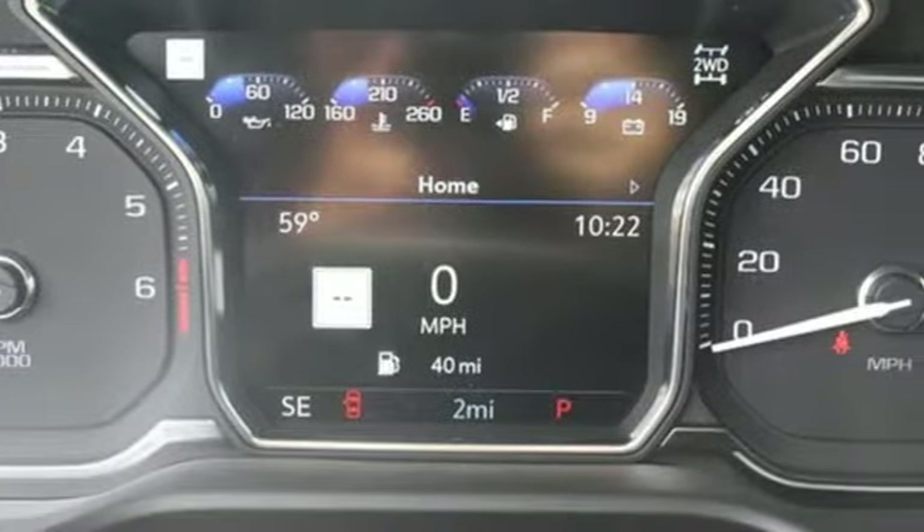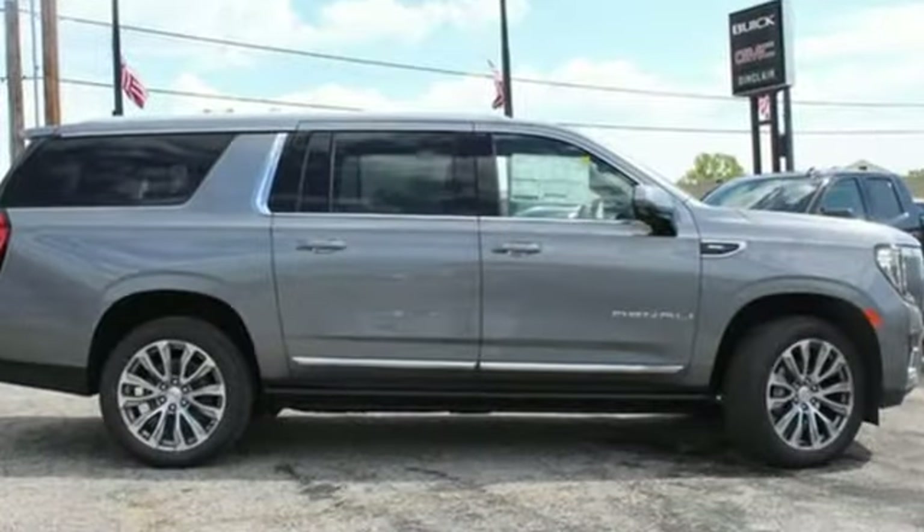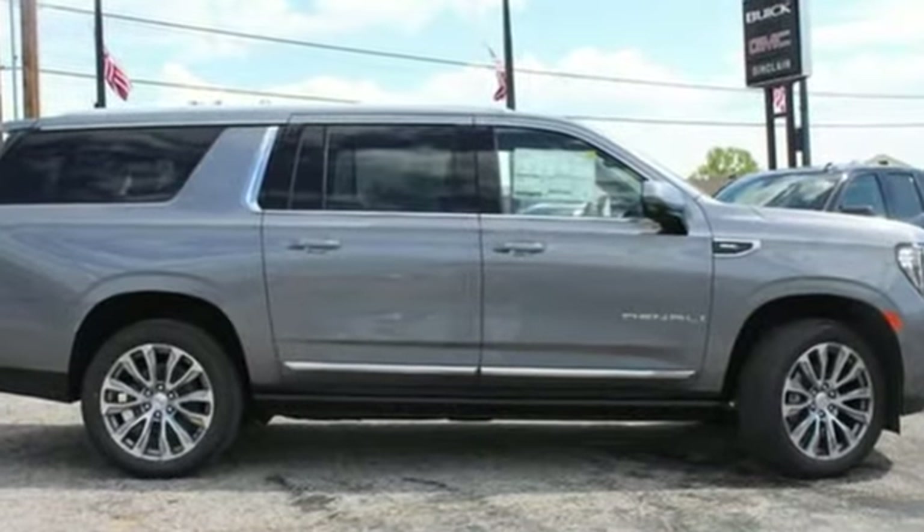Smart capabilities, strong performance — GMC. There's even more to see in person. Take it for a test drive today.